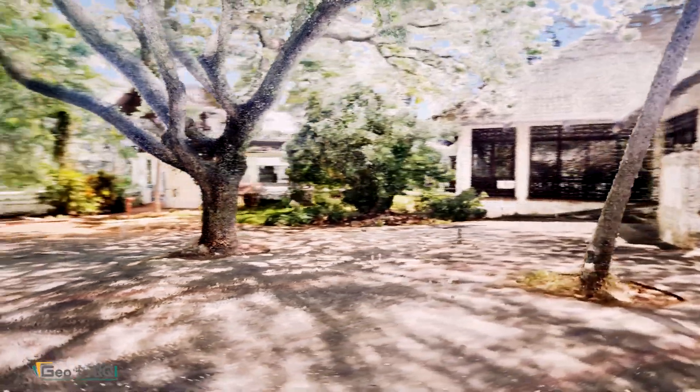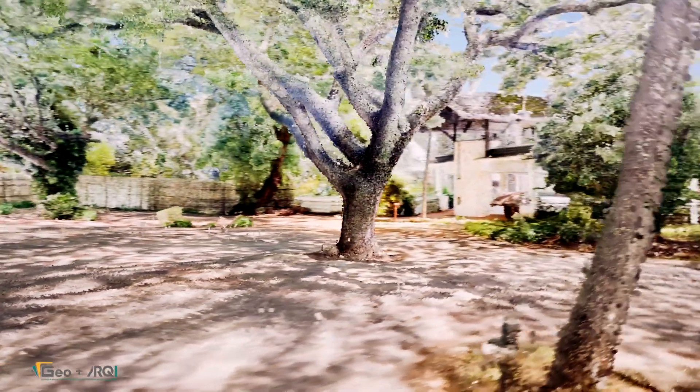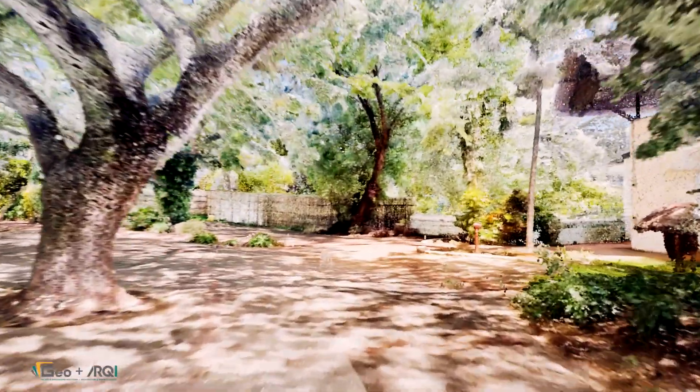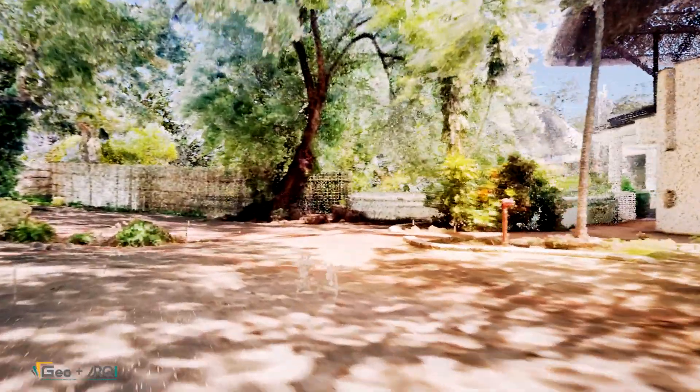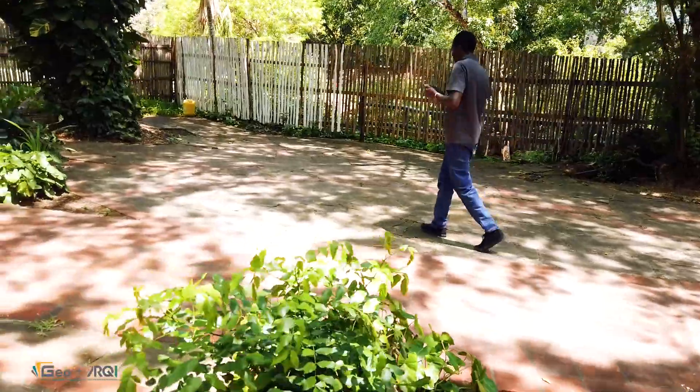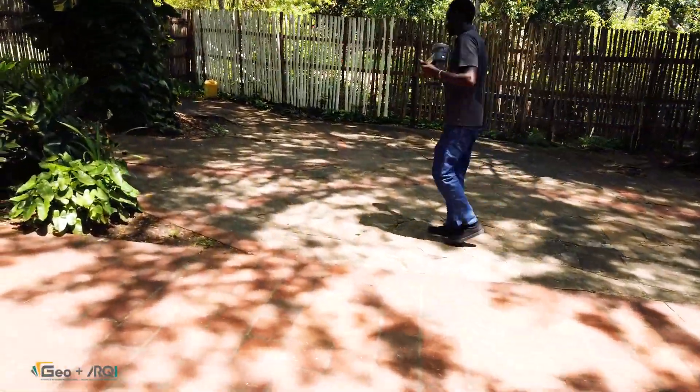Exiting the cave, we transition to the open ground floor, where lush vegetation dominates the landscape. Capturing this level of detail required more than just aerial LiDAR. The handheld scanner played a crucial role in documenting areas obscured by dense tree canopies. While our aerial LiDAR provided a broad, high-accuracy map, dense vegetation blocked many key site details. That's where the SLAM scanner proved invaluable, filling in the gaps and allowing us to create a fully unified data set that captures every hidden element.